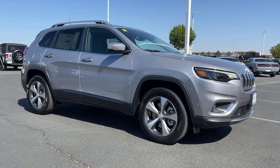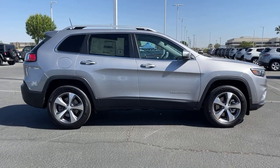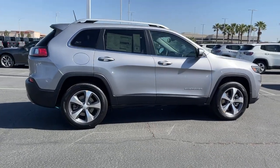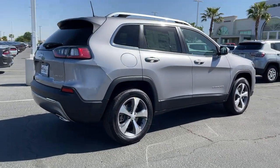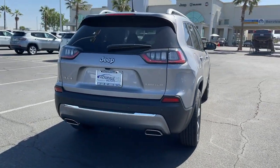You'll have love at first sight with the 2021 Jeep Cherokee. Explore your world with confidence in the Cherokee. Its premium features keep you comfortable, while its rugged capability takes you wherever the road or trail leads.